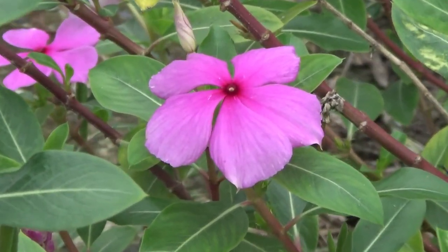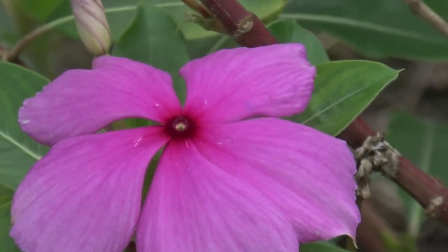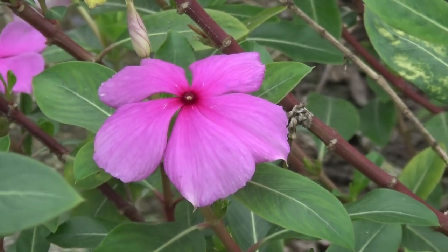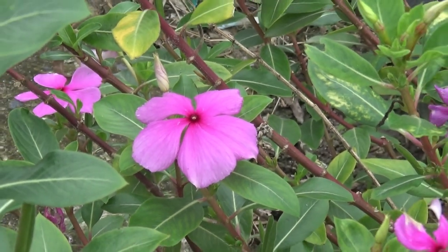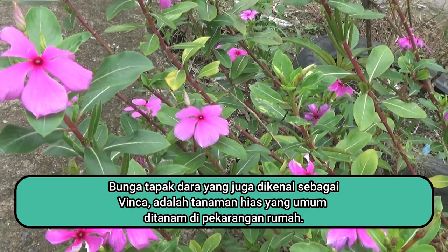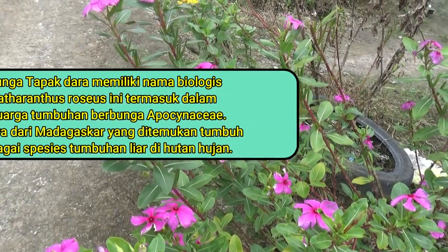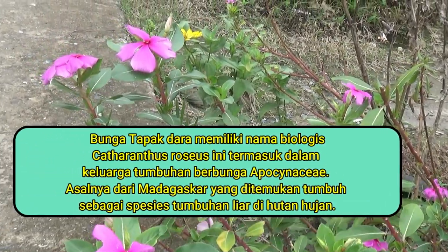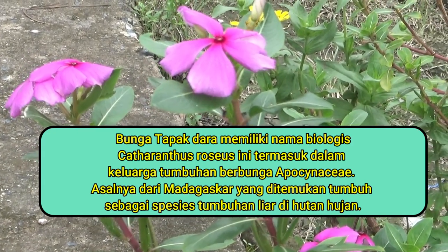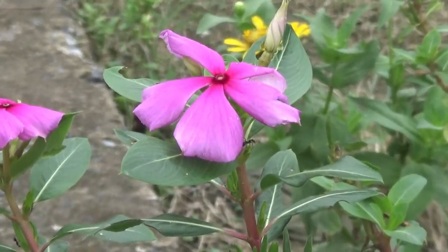Salah satu tanaman hias yang sedang naik daun saat ini adalah bunga tapak dara. Selain tampilannya yang cantik dan menarik, bunga tapak dara ternyata juga merupakan tumbuhan herbal yang memiliki banyak khasiat bagi kesehatan. Bunga tapak dara yang juga dikenal sebagai finca adalah tanaman hias yang umum ditanam di pekarangan rumah. Bunga tapak dara memiliki nama biologis Catharanthus roseus dan termasuk dalam keluarga tumbuhan berbunga Apocynaceae. Asalnya dari Madagaskar, ditemukan tumbuh sebagai spesies tumbuhan liar di hutan hujan.